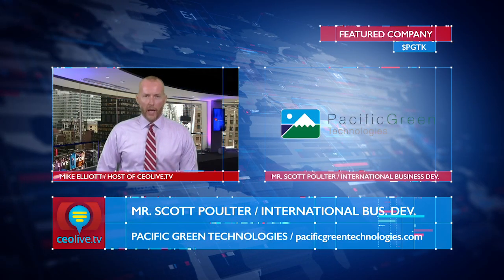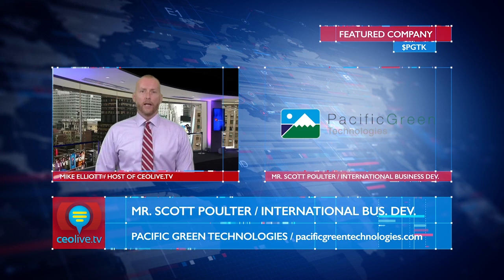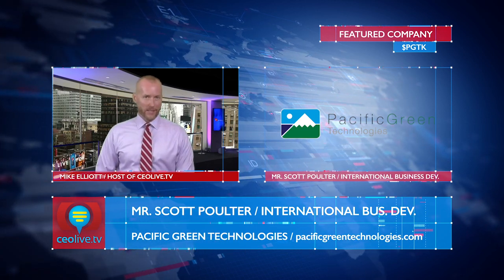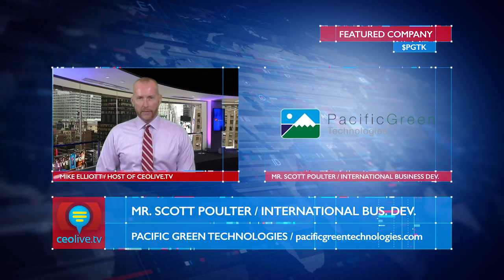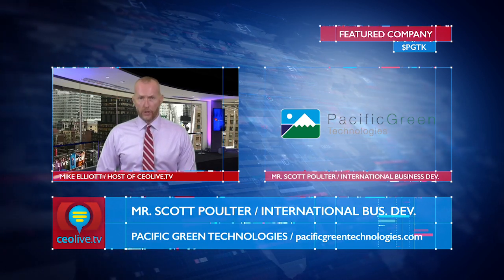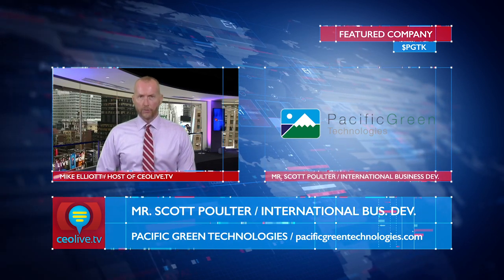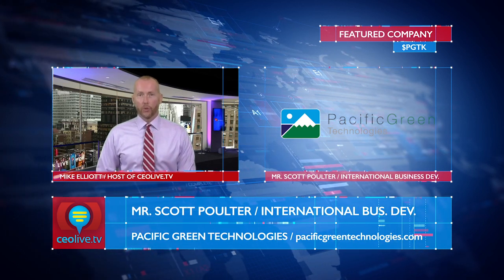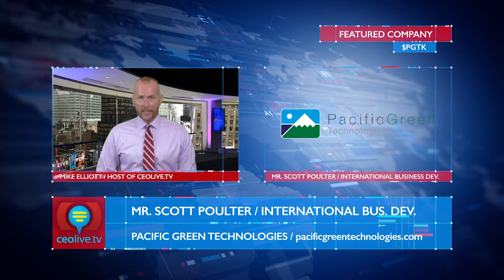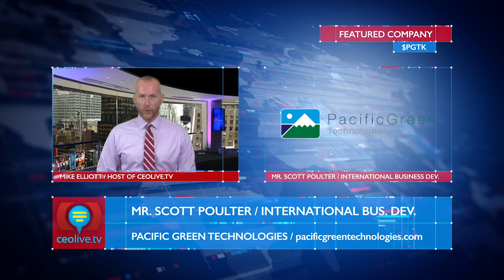Hi, I'm Mike Ellie and you're watching CEO Live TV. In this episode we're joined again by Mr. Scott Polter, who is heading up business development internationally for Pacific Green Technologies, ticker PGTK. PGTK has developed a patented portfolio of emissions control technologies for use in both power plant and marine applications. They have a veteran management team and a global footprint with offices in the U.S., Europe, and China, rolling out one of the most competitive technologies to date to help large ships with category 3 diesel engines control emissions and meet increasingly strict environmental regulations.